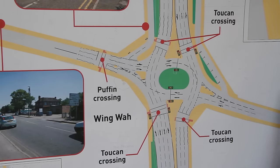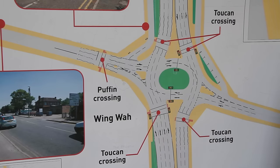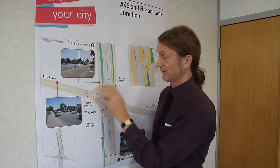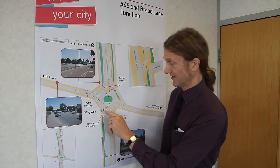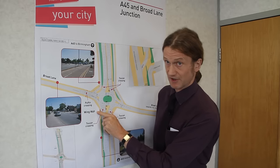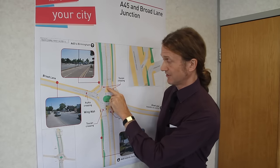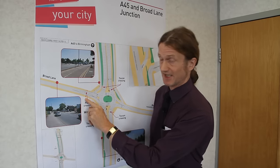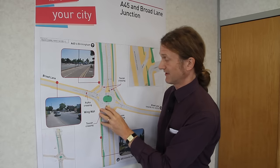The one-minute cycle will give many more opportunities for people to get through the junction, either in vehicles or as pedestrians. This gives us much higher capacity for right-turn traffic. It also allows us to introduce crossings for pedestrians — we have a Toucan crossing just to the south of the junction on the Sainsbury's side, one across on the Birmingham side of the junction, and a Puffin crossing on Broad Lane at the side of the restaurant. So that's a massive improvement on the facilities for pedestrians here.